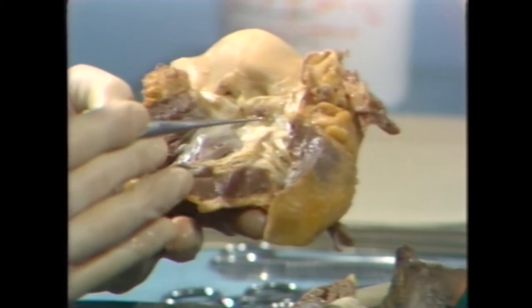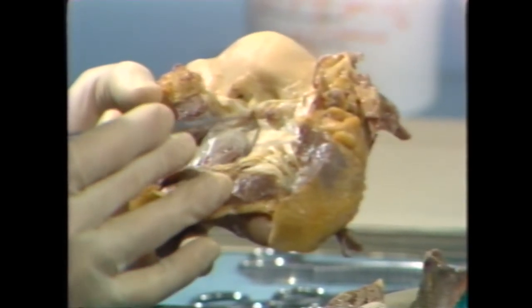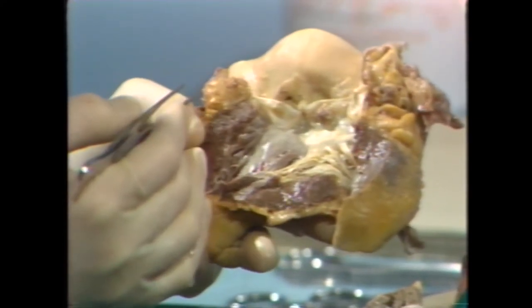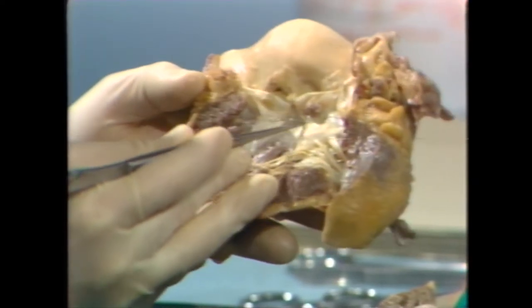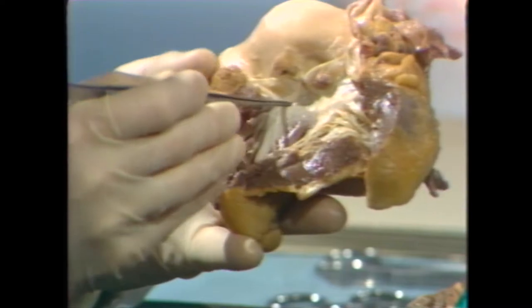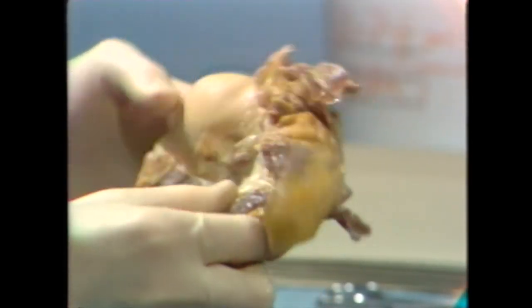There's quite a bit of fat on this heart — very yellowish fat covering the RV completely. I would wonder if this patient had not been treated with corticosteroids during life. That's a lot of fat for an older individual. We all get more fat as we grow older, but this is an excess amount, also visible at the LV apex.